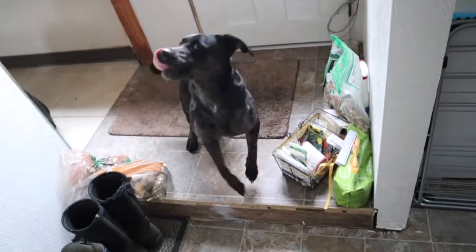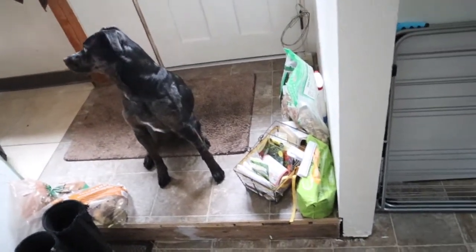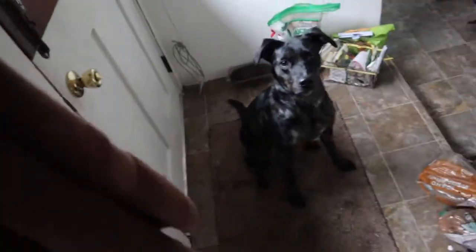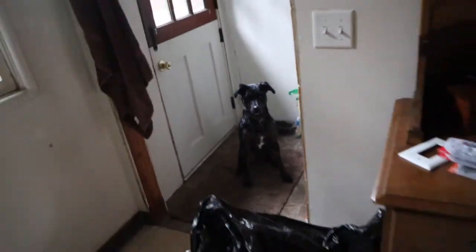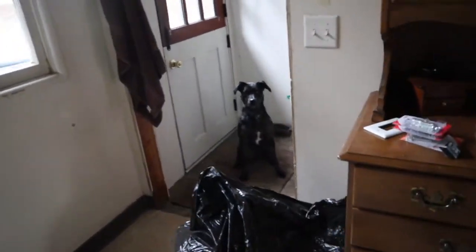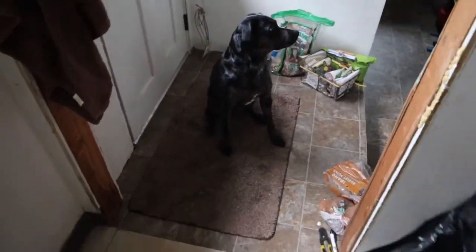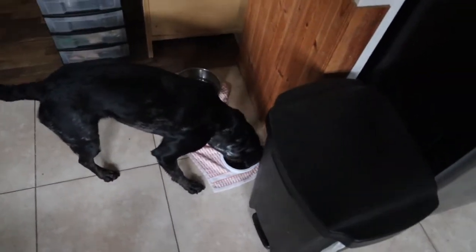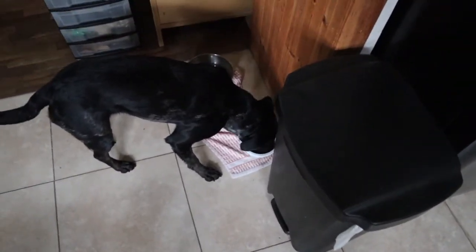Is it dinner time? She's looking at the bowl like she knows what she wants. Sit. Wait. Get the trash out of the way. Okay. And there she goes — very happy to have dinner.